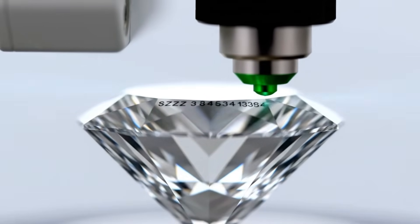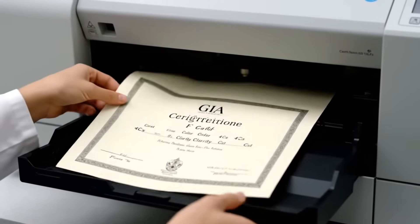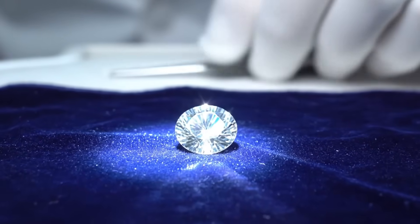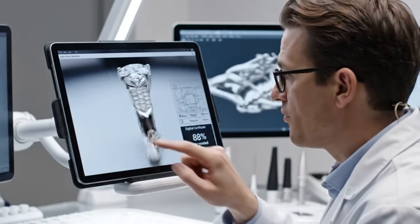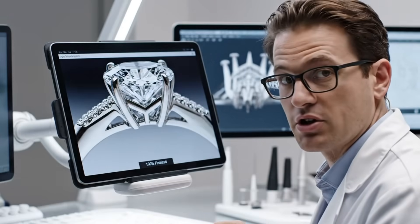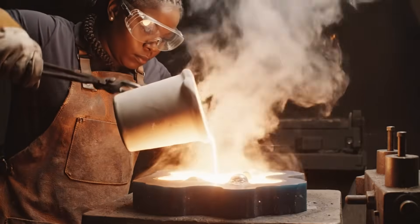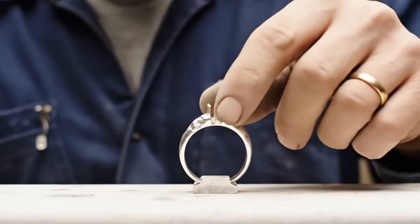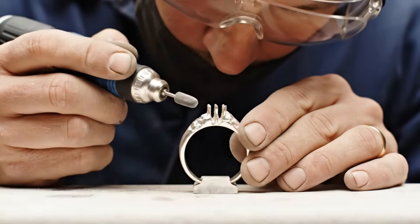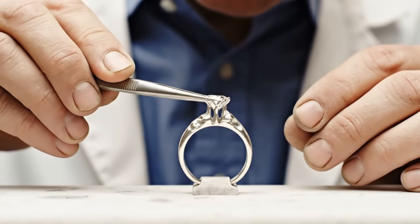A microscopic laser inscribes the certification number onto the stone. The dimensions are perfect. The designer uses the digital certificate to build the final setting, maximizing the stone's light return and security. At over 1700 degrees Celsius, liquid platinum fills the mold — the wax vanishes, leaving behind the perfect metal setting. This is the marriage of fire and metal: the diamond is precisely seated in the platinum, ensuring maximum light exposure.